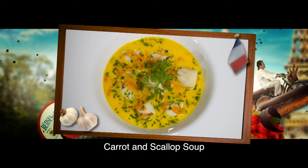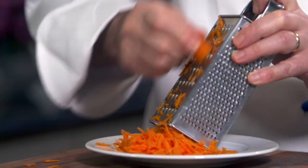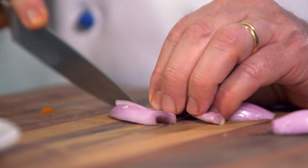This delicate carrot and scallop soup has, for over 30 years, been one of my most loved dishes. I first grate a medium carrot and then finely chop a shallot.